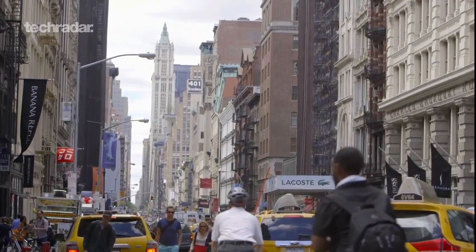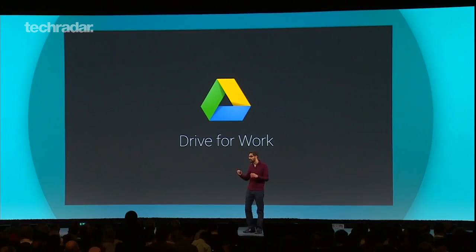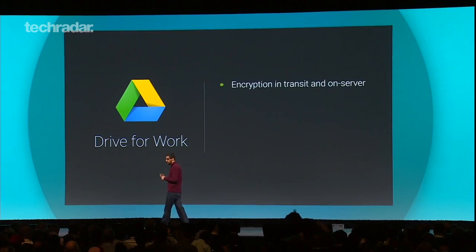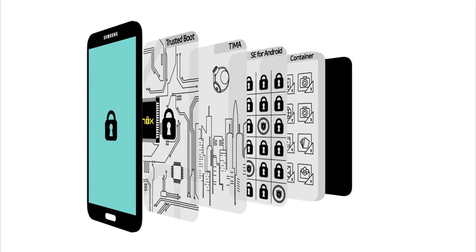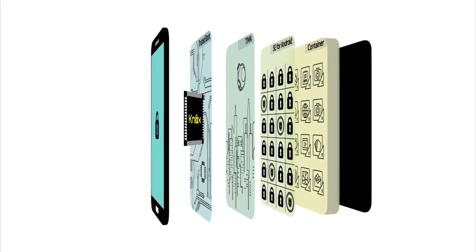The Android for Work system allows users to separate work app data from home app data. The program is coming in the autumn, with some features also set to appear on older Android versions. On top of this, Samsung's Knox workplace security tool is also coming to Android L, and will be integrated into Google's core code.